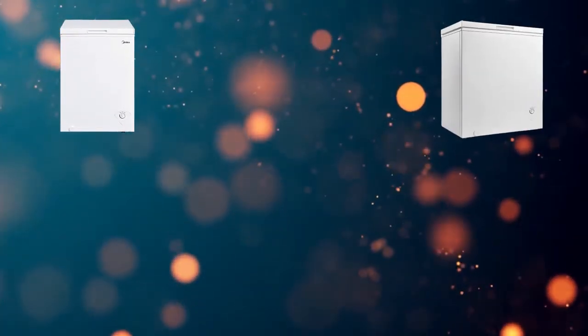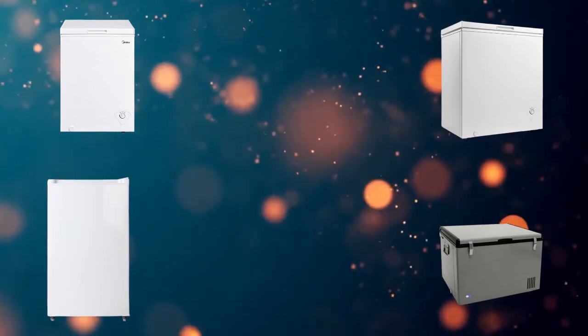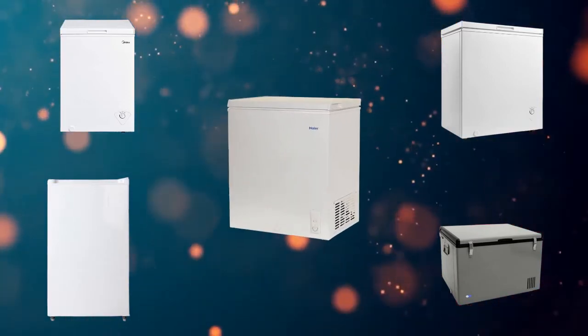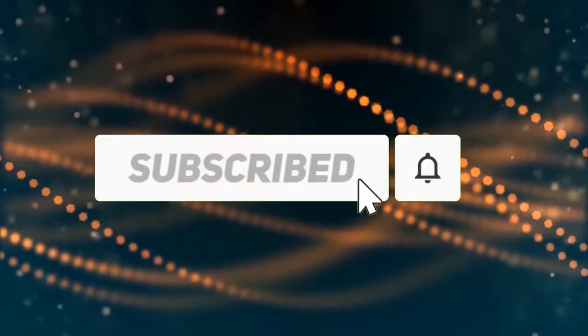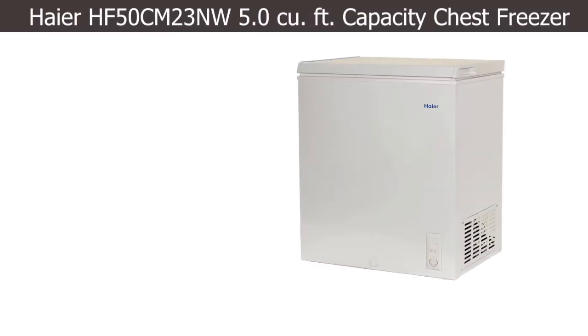Hi, welcome to my best chest freezers review. Are you looking for the best chest freezers? We analyzed consumer reviews to find top rated chest freezers. In this video we share the top 5 chest freezers on the market. Subscribe to our channel and get more info and real-time deals on your favorite products. Let's start.